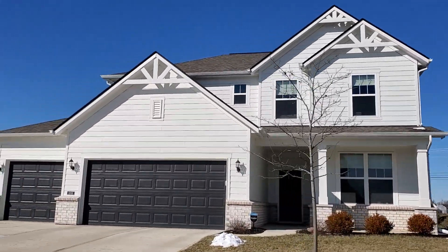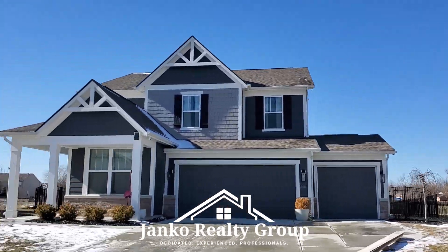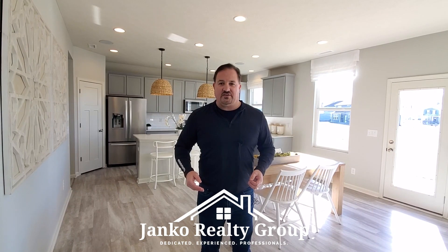Bell Arbor by Pulte Homes offers five different two-story designs. Prices start around $350,000, with square footage ranging from 2,300 to 2,900 square feet. Three-car garage models are available, and homes can be optioned to the buyer's taste.